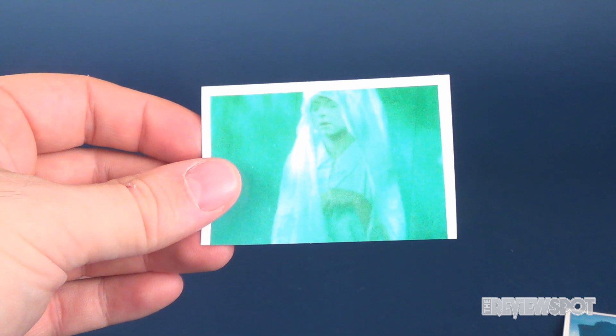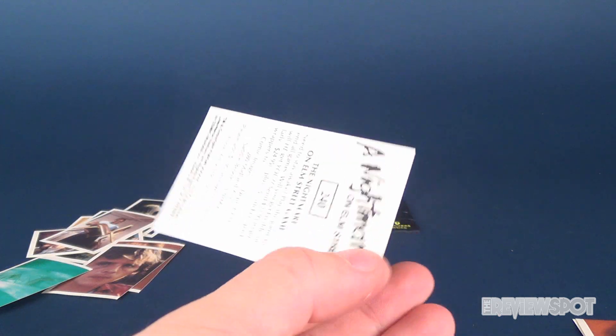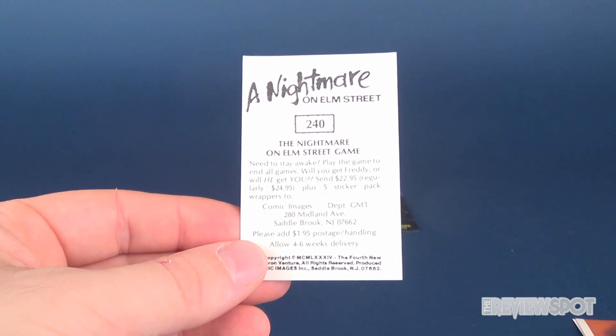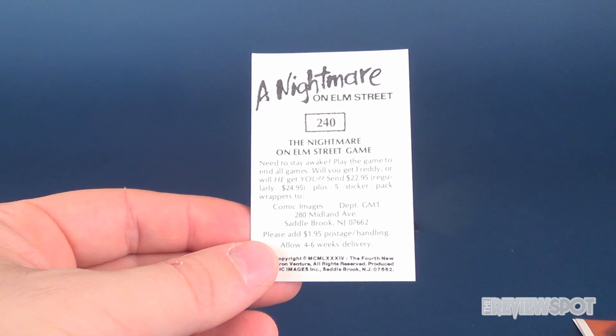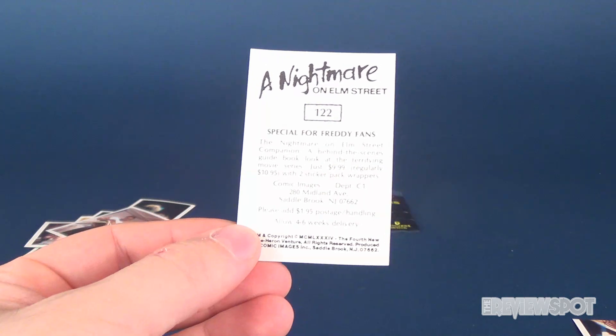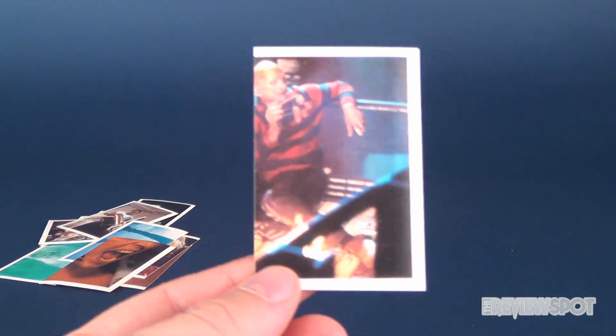Next we have that girl from the very first Nightmare on Elm Street, about to be zipped up in the body bag — advertising Freddy's Greatest Hits. Next one looks like the wizard master, possibly. On the back it's advertising the Nightmare on Elm Street board game: 'Need to stay awake? Play the game to end all games.' Then we have what looks like Jesse screaming — that's basically most of the movie, he's screaming. Back says 'Special for Freddy fans — Nightmare on Elm Street companion.' More money — I certainly would not have had that sort of money back in the day, newspaper route or not.